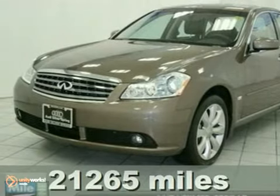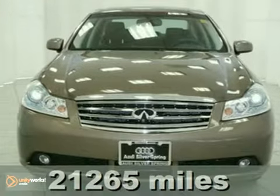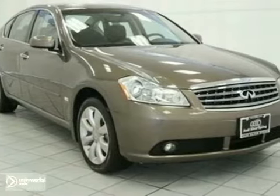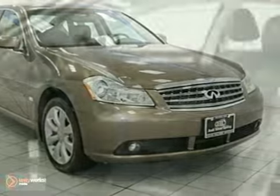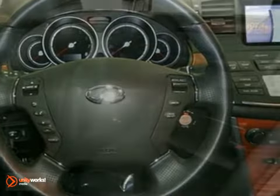We're proud to offer this 2007 Infiniti M35. This vehicle has a keyless starter, all-wheel drive, and alloy wheels. It also has leather seats with memory, a CD changer, and wood grain interior trim. And with a sunroof and the remainder of its factory warranty, it won't be here long.